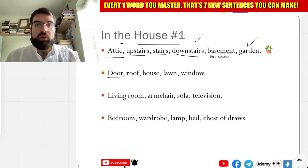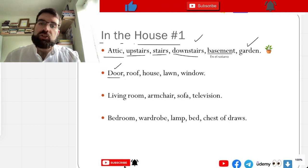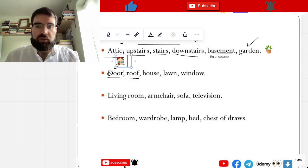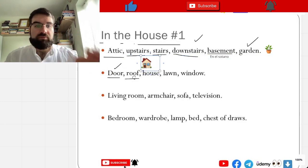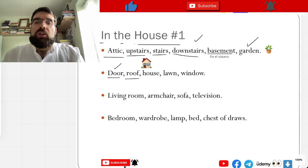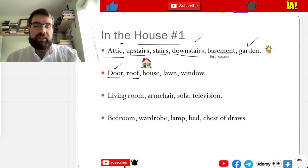Puerta — door, puerta. And techo — roof, roof. And casa — house, casa, very good. Lawn — césped, césped, the grass even.